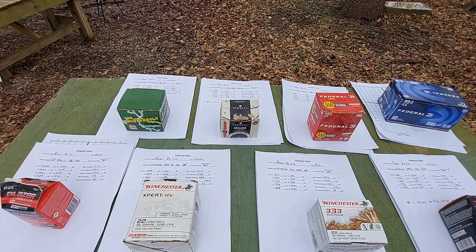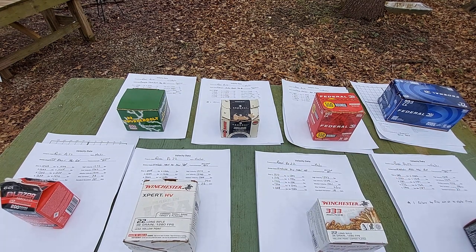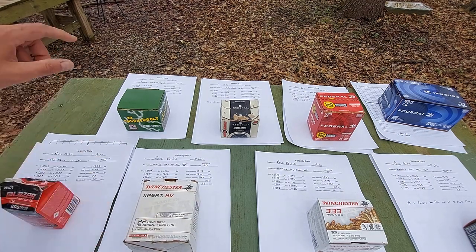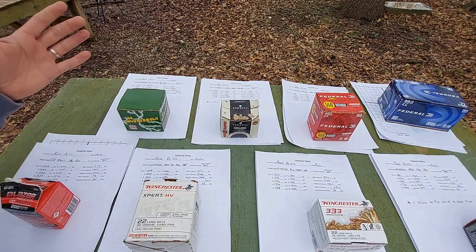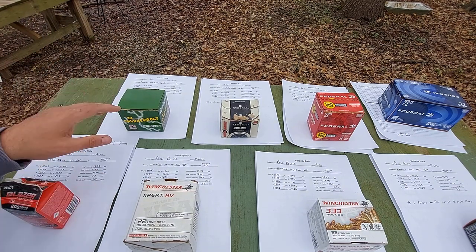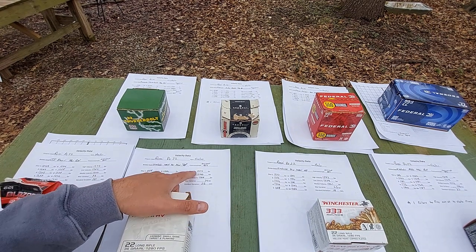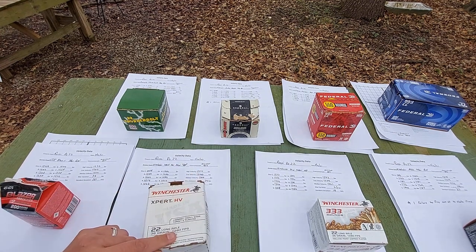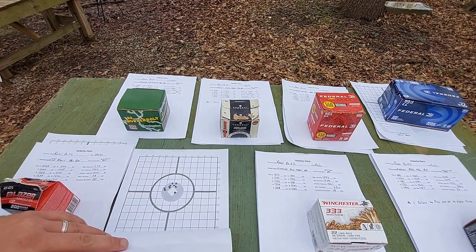Overall, I'd say any one of these are going to get the job done. I did have a failure to fire with the M22 as well, the same as I had with the Auto Match — that kind of is what it is. One thing I found out is that averaged velocities — most of these were probably shot from the factory in a 22-inch barrel, whereas I was using an 18, so the velocities are going to be a little lower. However, shooting the Expert HV, I had a median velocity of 1,288 with a high of 1,314 and a low of 1,240, with an advertised velocity of 1,280 feet per second. So it was right on the money — this stuff was pretty much cooking, and it shot pretty good.